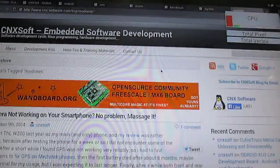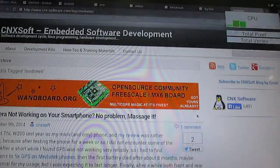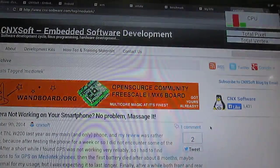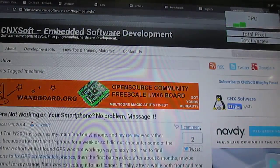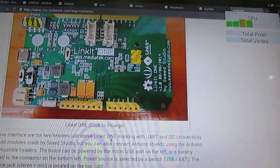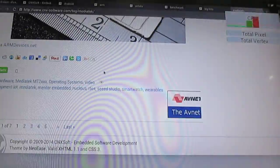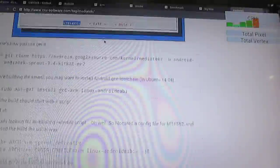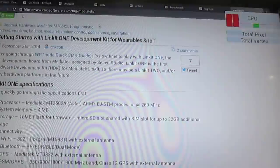Now everything is loaded and I'm not doing anything. There's still some background activity — maybe some JavaScript running. The cores are still a little busy. When we scroll, there's not much change in the CPU core activity. It's certainly not using all 8 cores when browsing — mostly 4 cores.